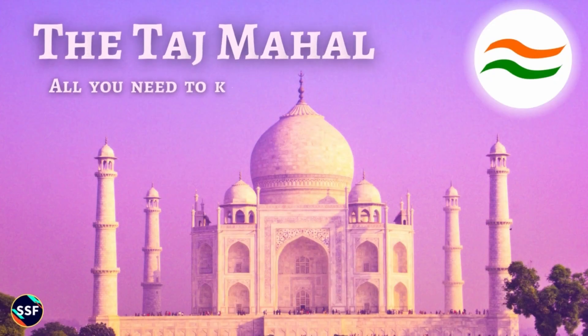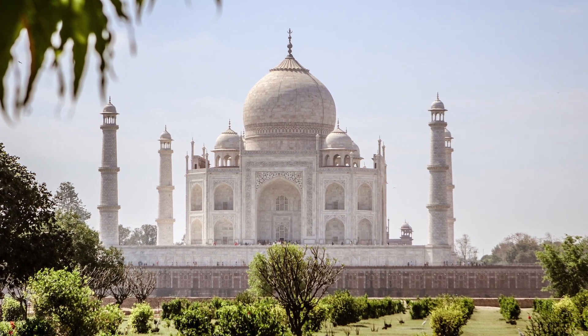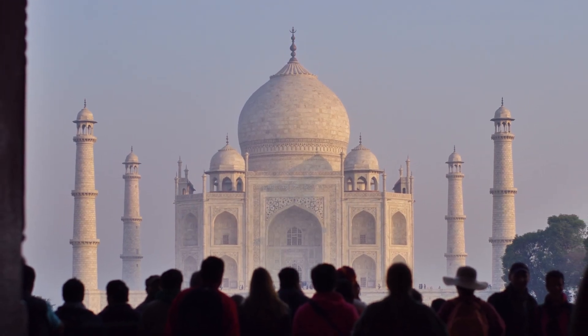The Taj Mahal, arguably India's most well-known tourist attraction. Widely considered as one of the most beautiful buildings in the world, and visited by millions of people each year.